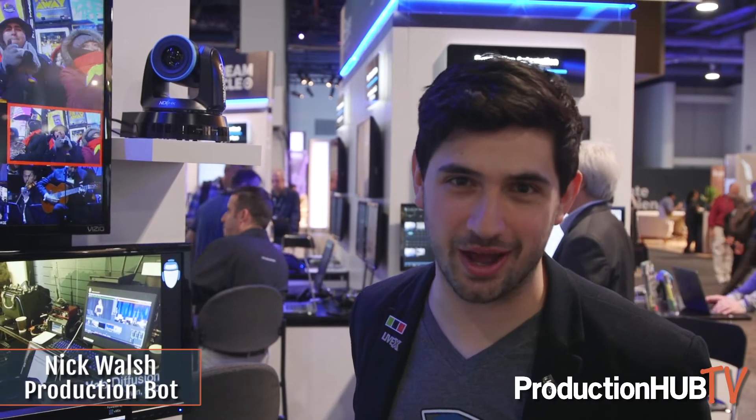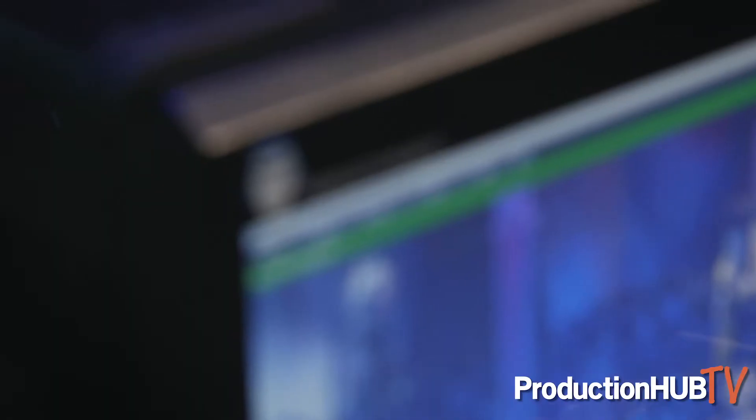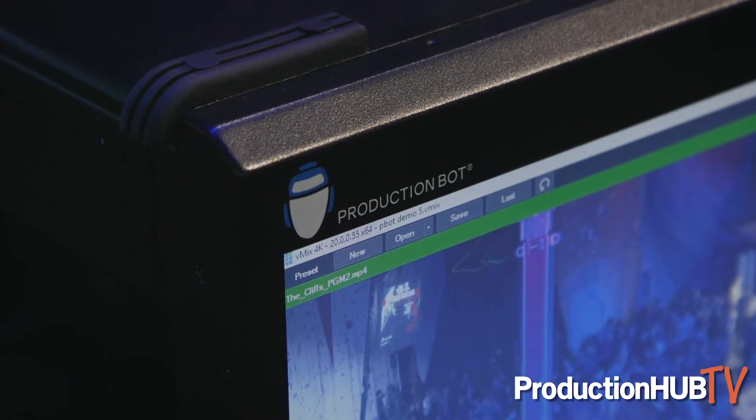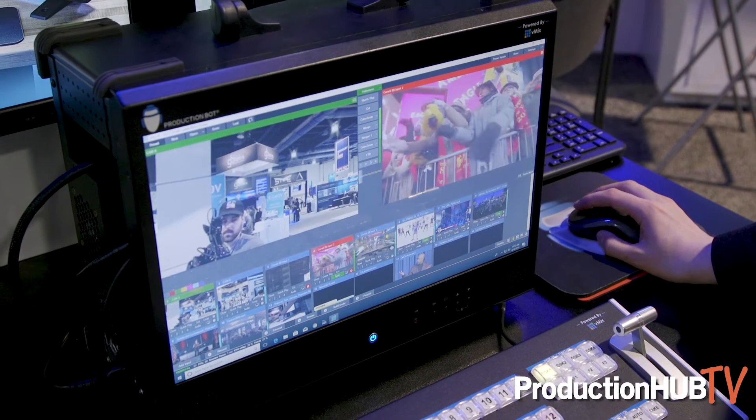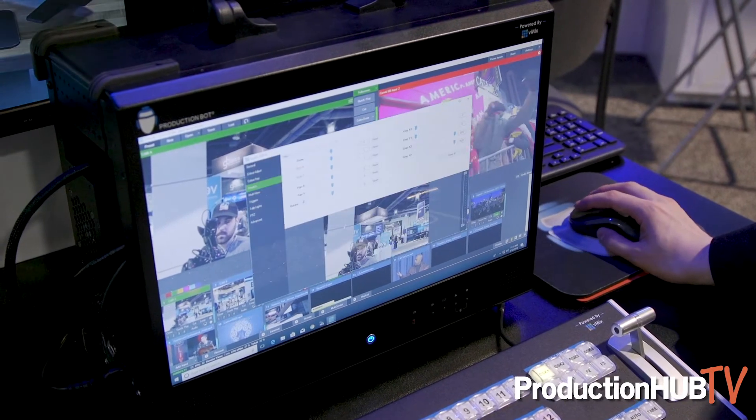Hey there, this is Nick Walsh with ProductionBot here at NAB 2018, and today we're talking to customers about ProductionBot. It's a portable live streaming switcher powered by vMix, and it has an open architecture, so when you're not switching a show you could also use it for Premiere, After Effects, anything like that.